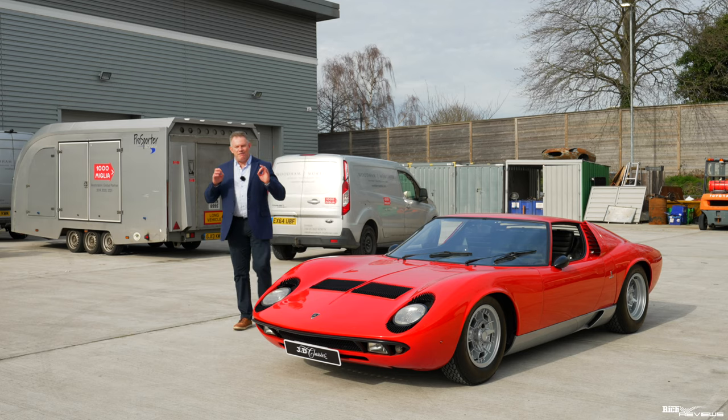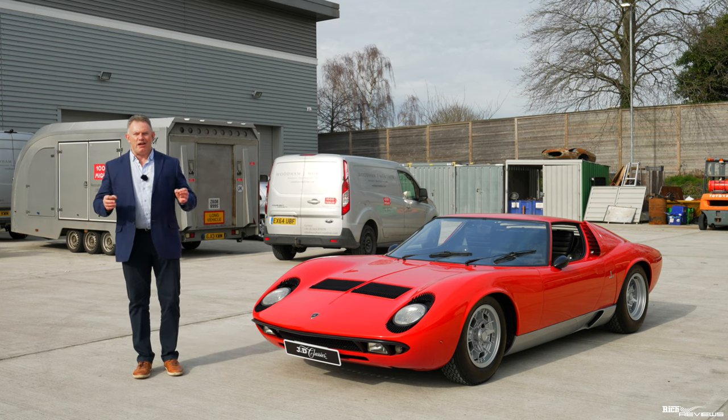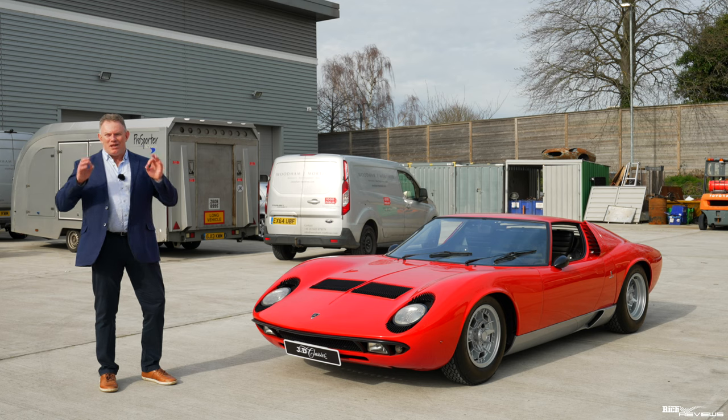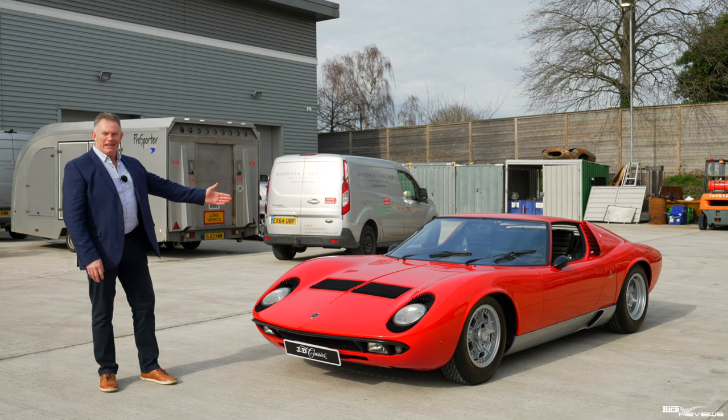Today is a very, very special day. Today is a day for smart, respectful clothes. Today we are filming and driving my all-time dream car. Welcome to the Lamborghini Miura.